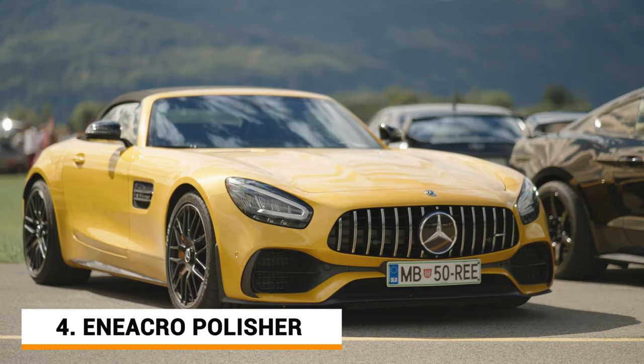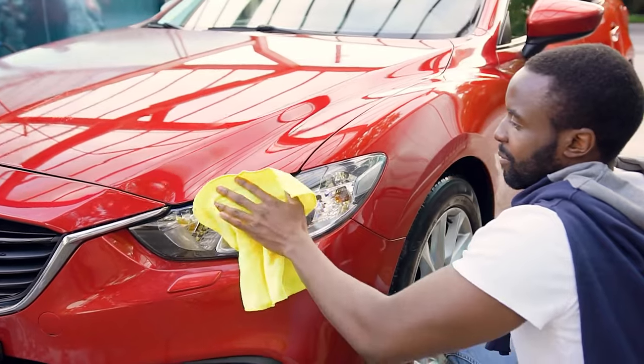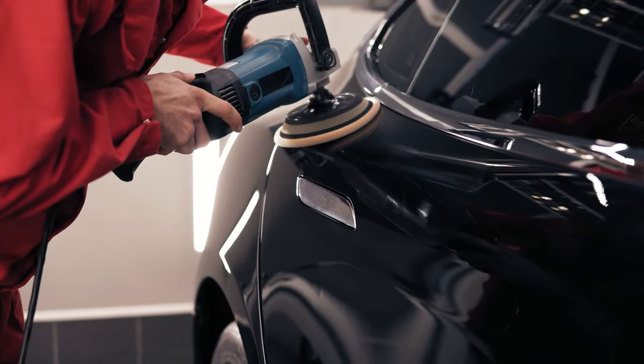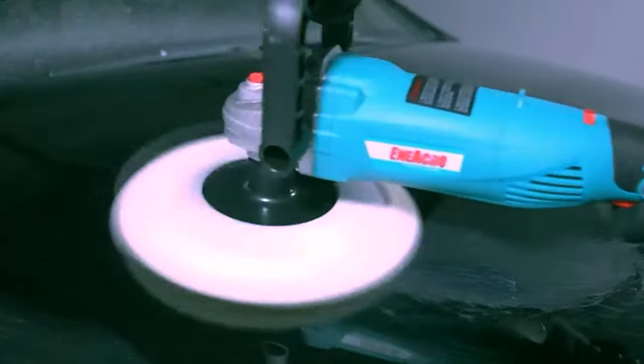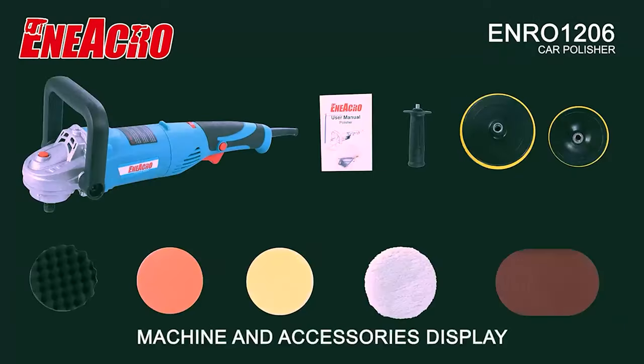A car enthusiast always treats his car with the finest buffer polishing they can. And what if you could get a solution that had all types of polishing pads with high performance and reliability? Meet the Inerico Rotary Car Buffer Polisher — a lightweight yet efficient car polishing tool that comes with tons of accessories for your DIY car maintenance.